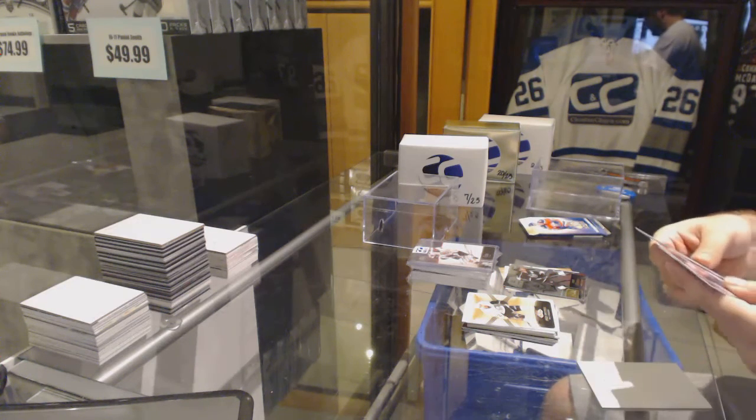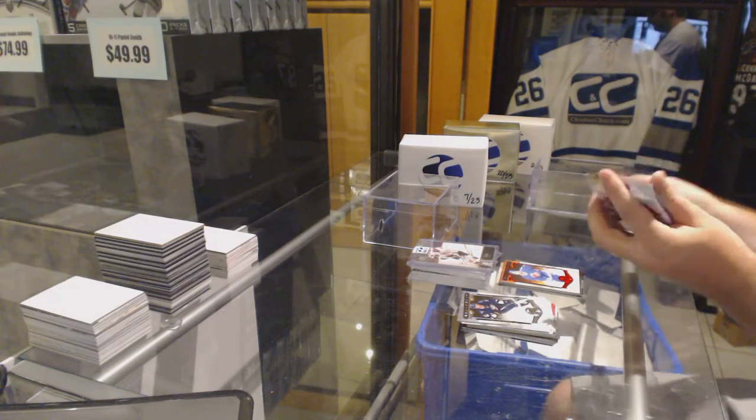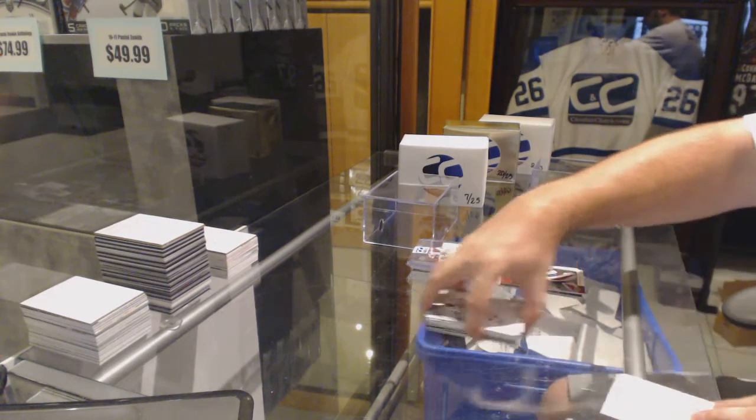We've got number to 399 Owen Nolan Ruby, and Mike Condon retro.